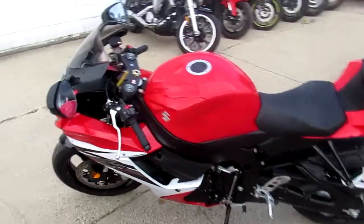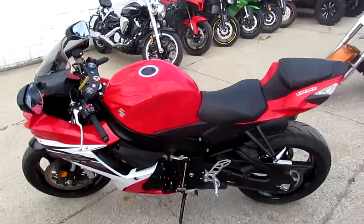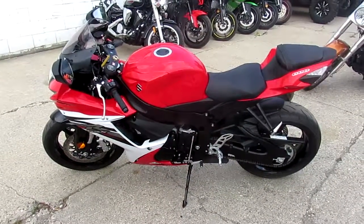Visit our website at ApprovalPowersports.com. Over 400 used bikes, guaranteed financing. We can assist in shipping anywhere in the United States and we can help out with out-of-state financing. Call today and you can ride today.